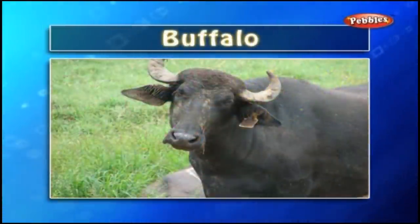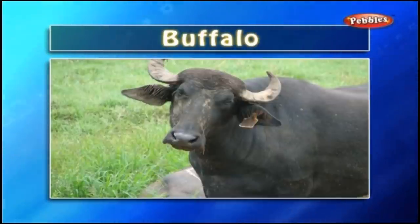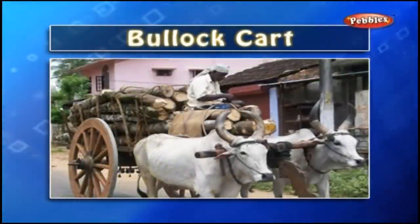Buffalo: A buffalo is a domestic animal, black in colour and with long horns. We get milk from the buffalo. Bullock Cart: A bullock cart is a wooden cart that is pulled by bullocks. Kids love to take a ride on the bullock cart.